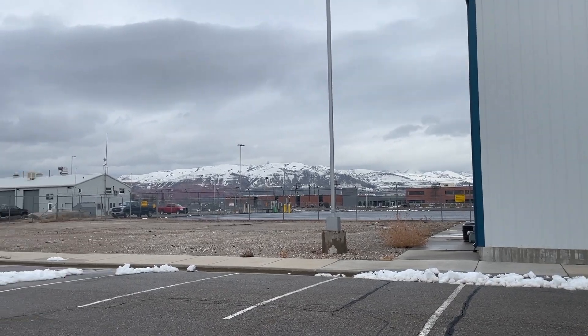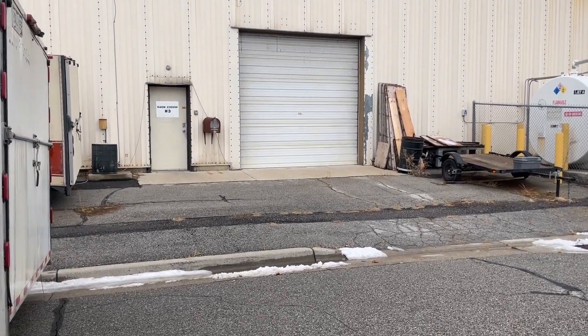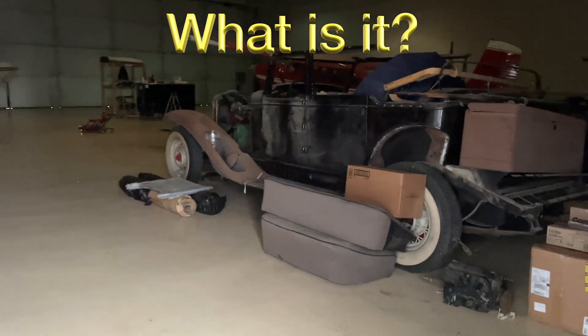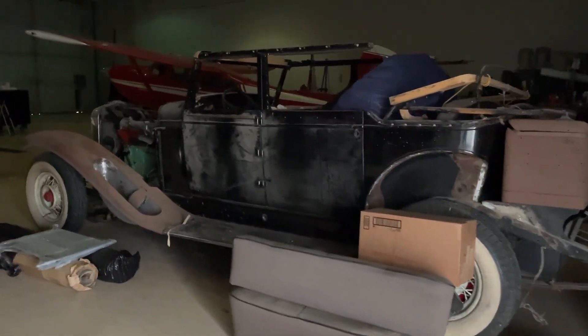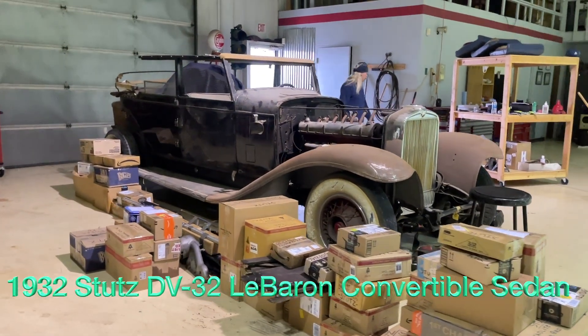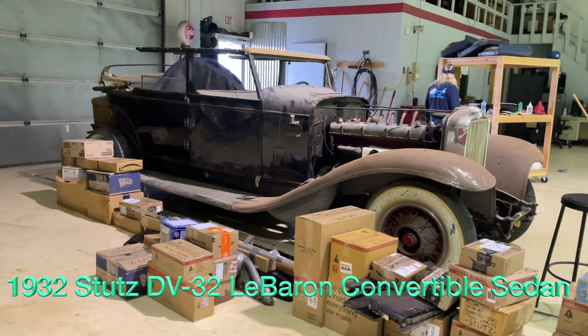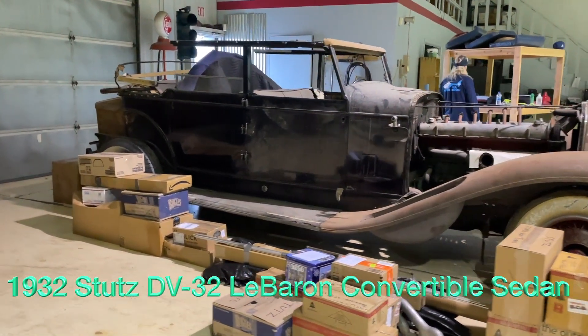550 miles later, we made it to Salt Lake City through that horrible Wyoming weather. Inside this kind of unassuming hangar is what we're looking for — and of course, this is a 1932 Stutz DV32 LeBaron convertible sedan. Pretty exciting.